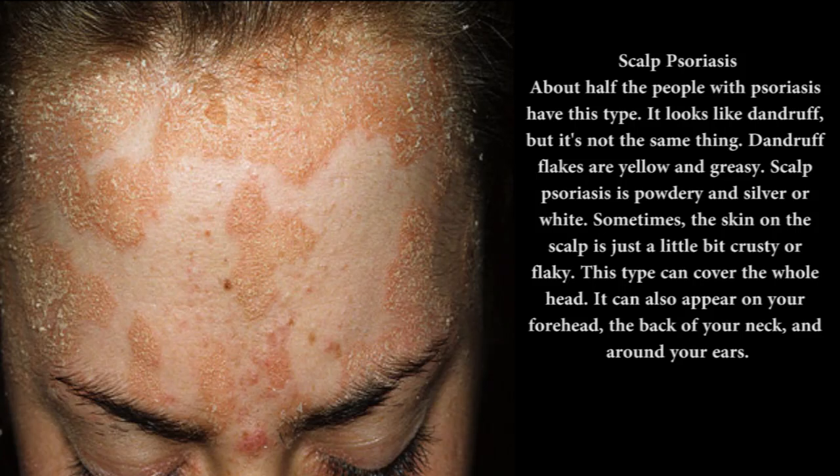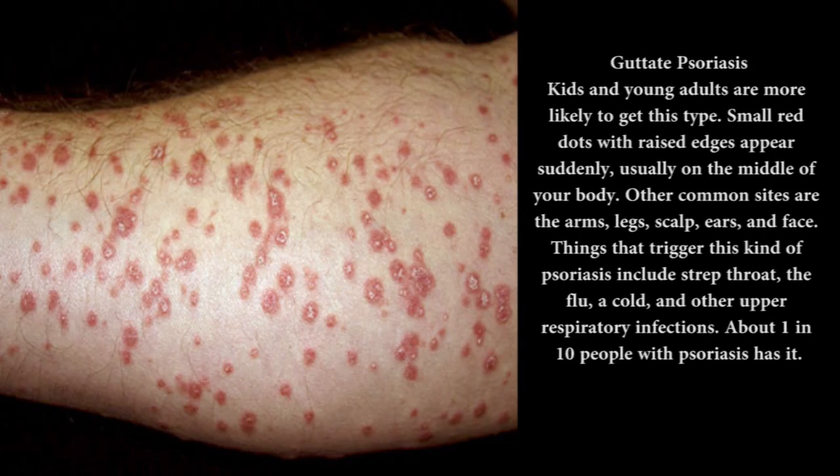Scalp psoriasis: about half the people with psoriasis have this type. It looks like dandruff, but it's not the same thing. Dandruff flakes are yellow and greasy. Scalp psoriasis is powdery and silver or white. Sometimes the skin on the scalp is just a little bit crusty or flaky. This type can cover the whole head. It can also appear on your forehead, the back of your neck, and around your ears.